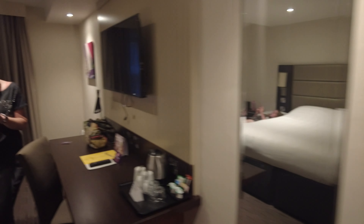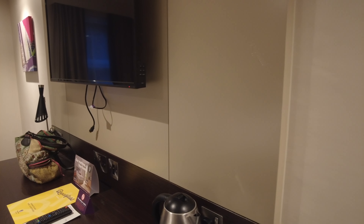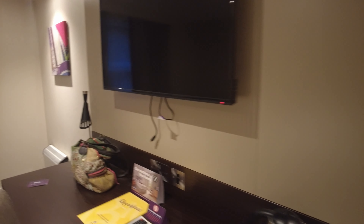Got some towels, got some tea and coffee making facilities so you can make yourself a drink, and there's a TV.